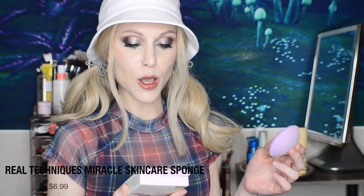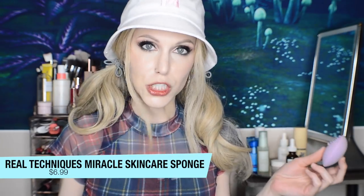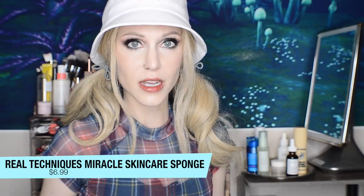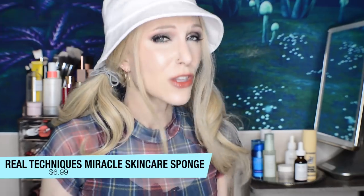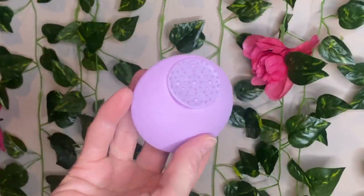Let's start with the drugstore category. Speaking of Ulta, a product I purchased during the 10x point sale — this is the Miracle Skincare Sponge. I admit this was a curiosity purchase. That is when you look at a product online and it's so strange and intriguing and confusing that you have to buy it. Look at this sponge — it's a skincare sponge. What is a skincare sponge? And it looks like the Death Star.